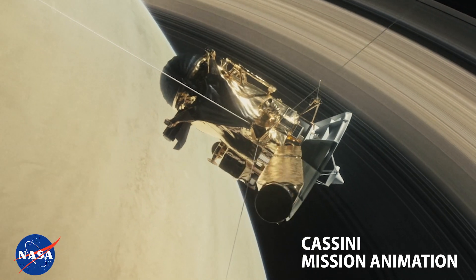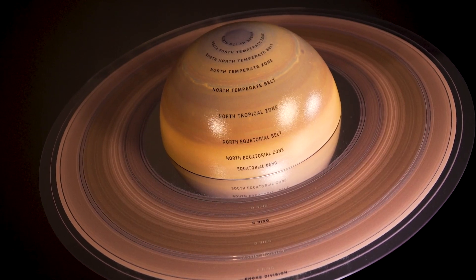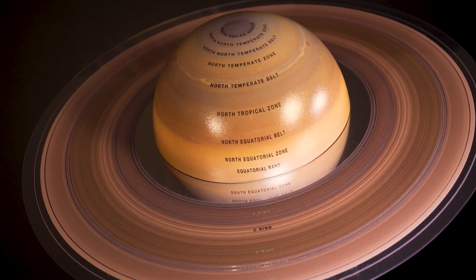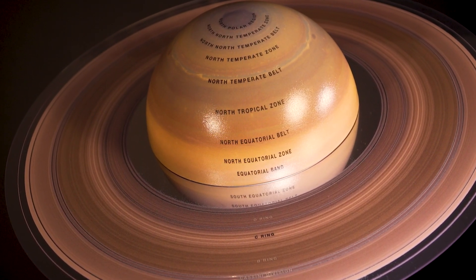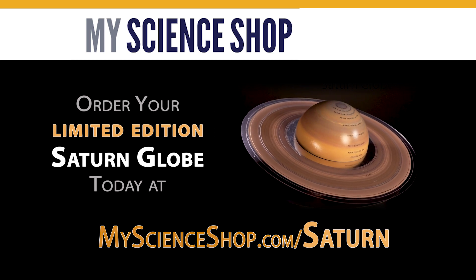The globe derives its info from the Cassini mission to Saturn. Our map of Saturn's cloud tops is a composite of 56 images captured by the Cassini mission and supplemented with imagery and data from the Voyager missions. This has created an amazing and unique product for astro hobbyists. Be sure to visit myscienceshop.com right away to reserve yours.